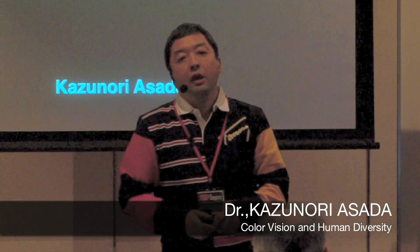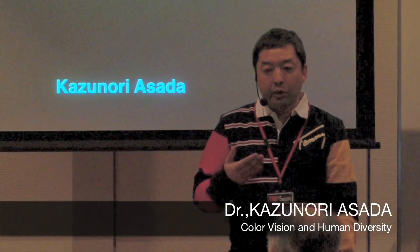Good evening. Tonight, I'll talk about color vision and human diversity.